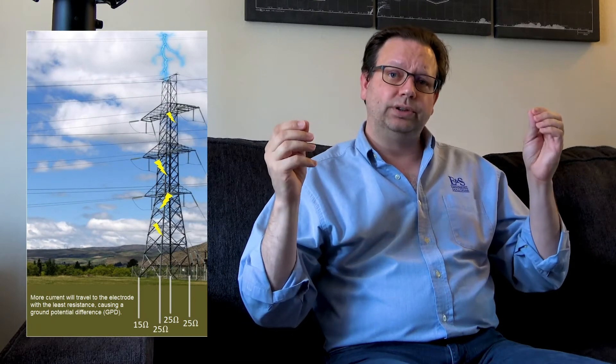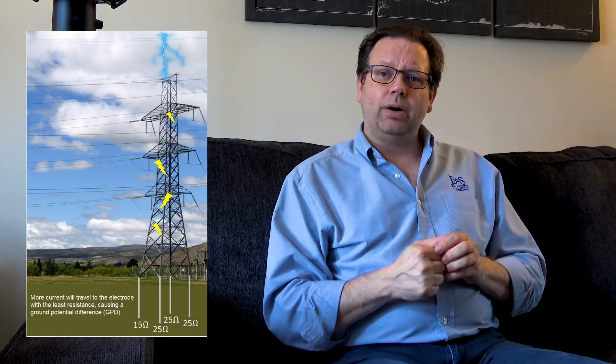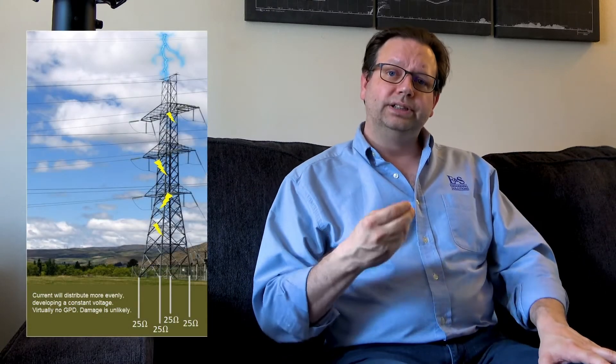Ground potential difference is one of the single most important factors in all of grounding. If you recall a previous episode, we talked about a 747 flying through the air — if we reduce the difference in potential across that 747 to as low as we can, we don't generate voltages that can cause damage to our airplane. The same occurs in this tower. If we can eliminate the difference in potential across it, we create an even, common constant voltage across the entire tower and reduce the likelihood of damage.